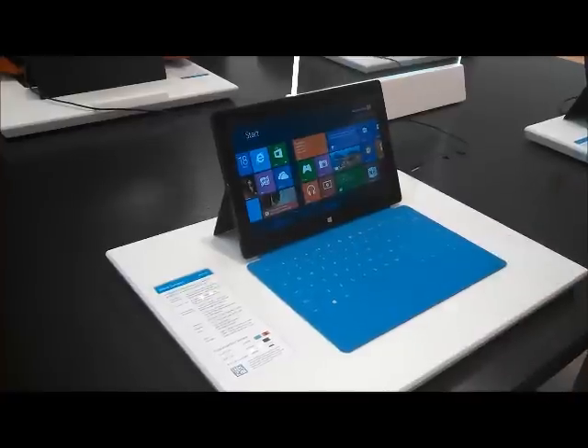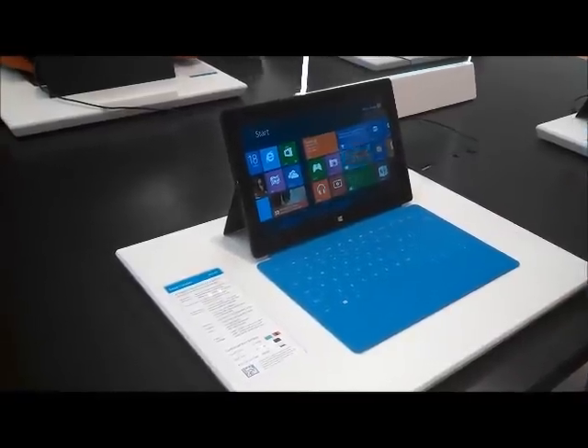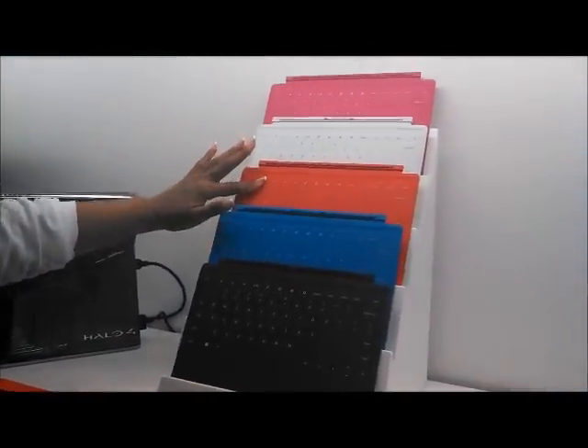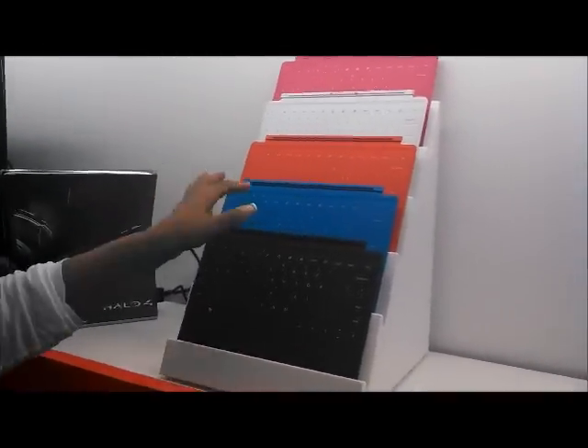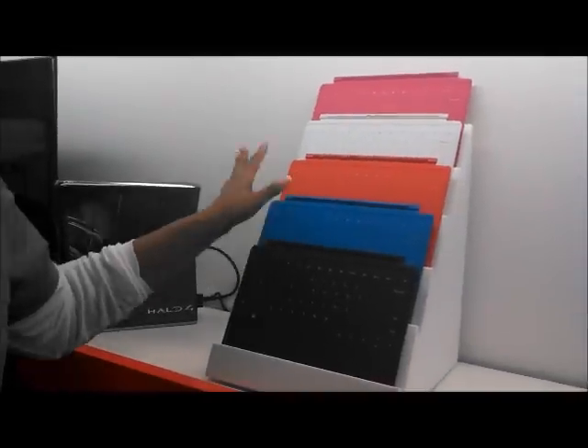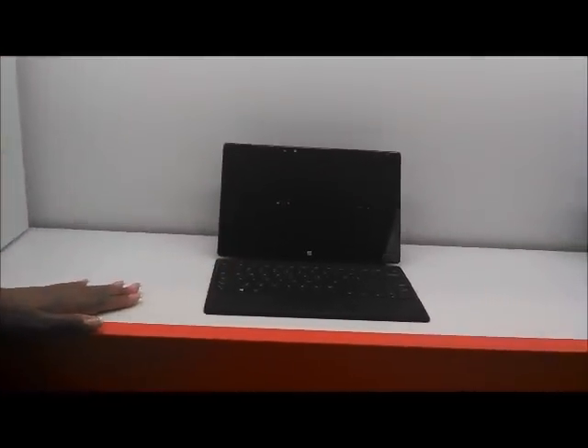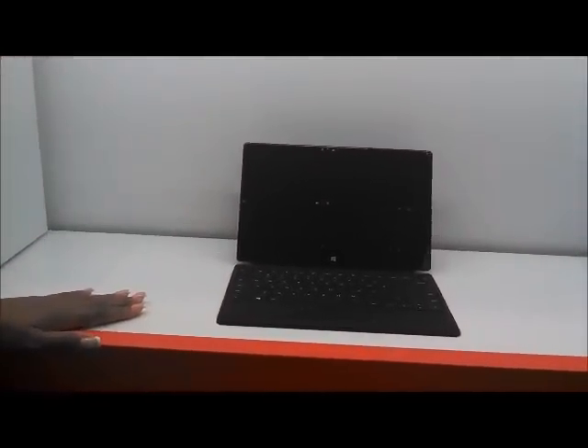If you'd like a colored touchpad — such as cyan, red, white, or pink — it would be $499 for the tablet plus $119 for the colored touchpad. And if you prefer a Type Cover, which is more of a traditional keyboard, that would be $129.99.